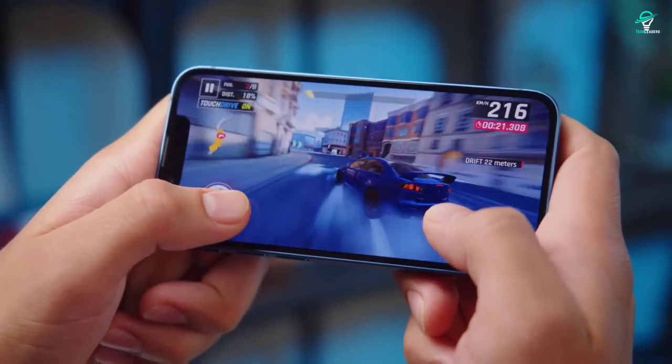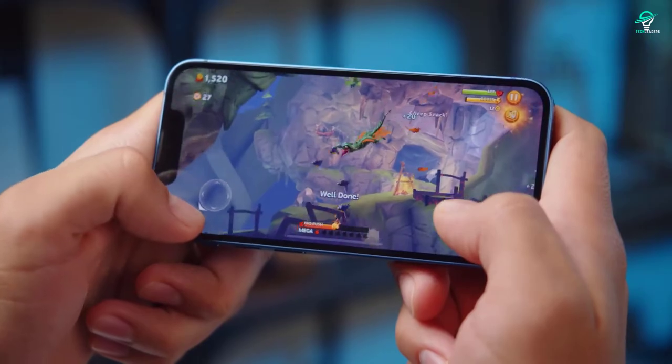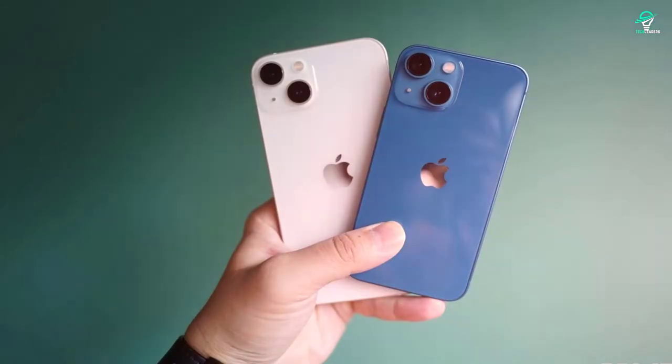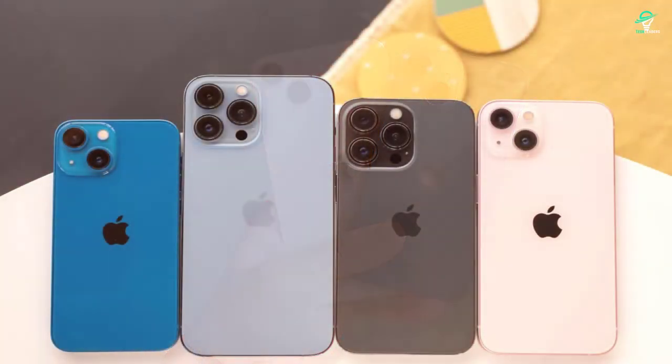It comes in 64GB, 128GB, and 256GB storage options. The iPhone 13 Mini starts at $699, and it is available in 5 colors: black, white, red, green, and blue.